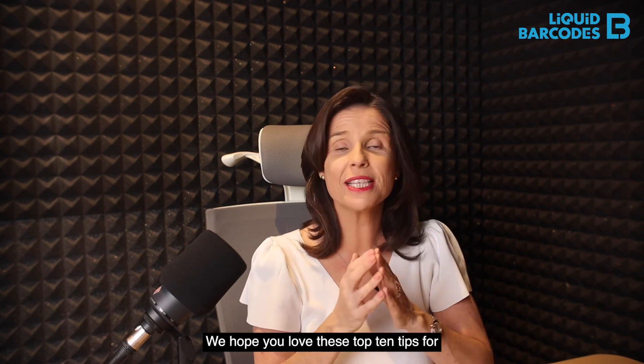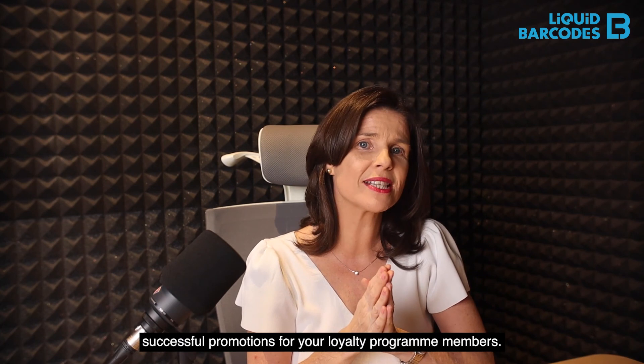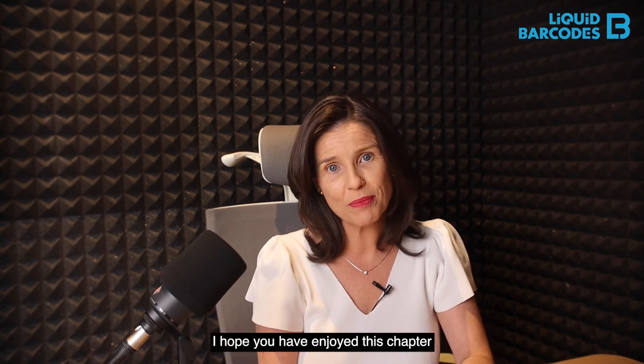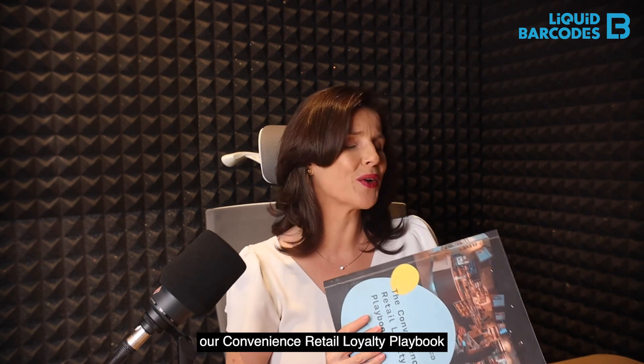We hope you love these top ten tips for successful promotions with your loyalty program members. That's it for this video. I hope you have enjoyed this chapter — check out even more from our Convenience Retail Loyalty Playbook.